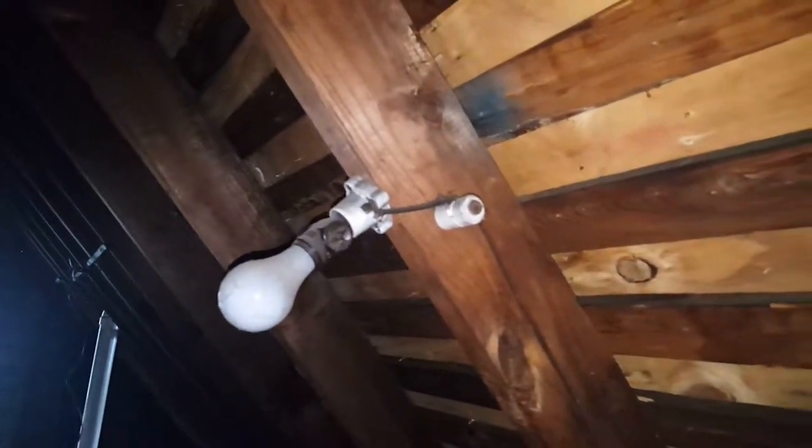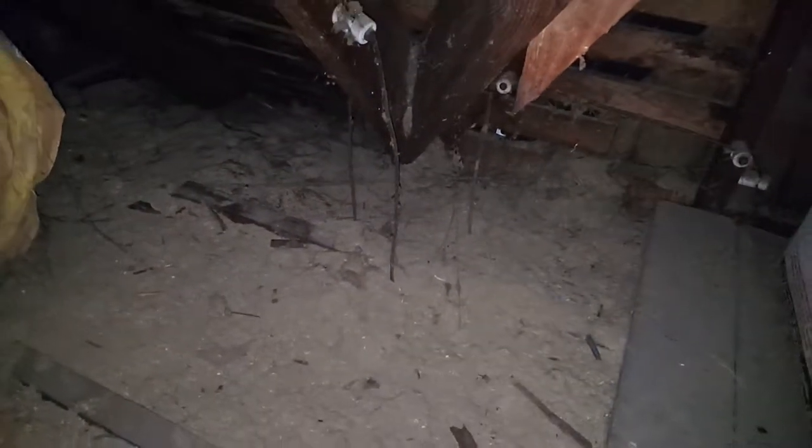Hey, this is Jim Troth, Habitation Investigation, here in an old house in the Clintonville area in Columbus, Ohio. There's some knob and tube wiring — it is active. Knob and tube is not supposed to be in contact with or buried in insulation; it has a tendency to get a little bit warmer and is considered a fire hazard. So if you're buying a house that is older, double check for knob and tube wiring.